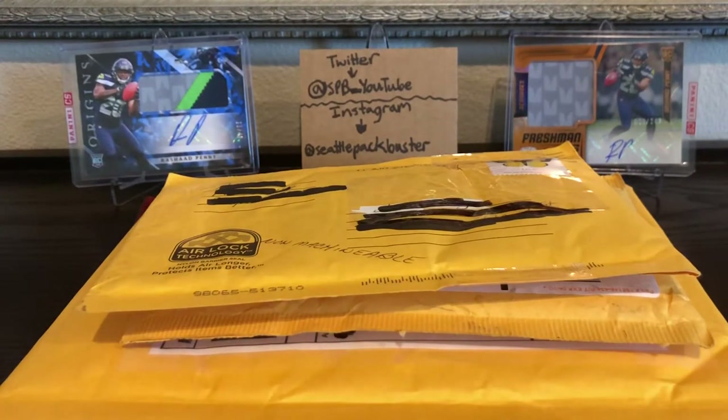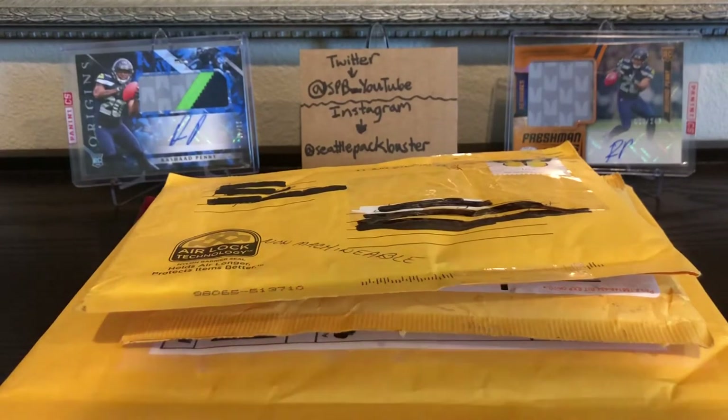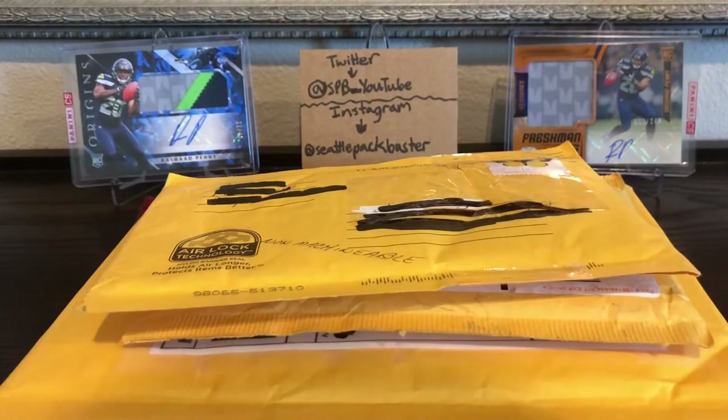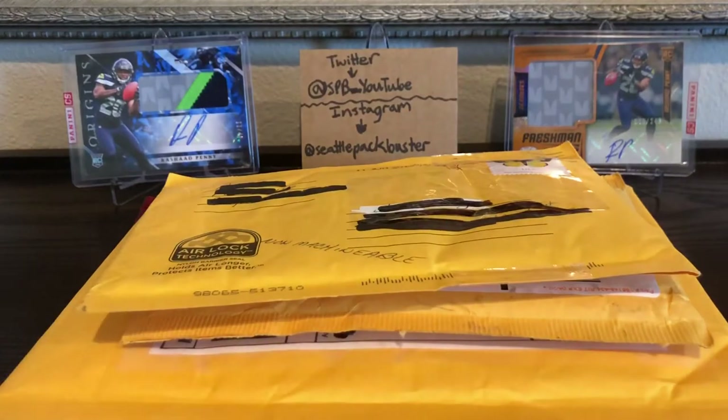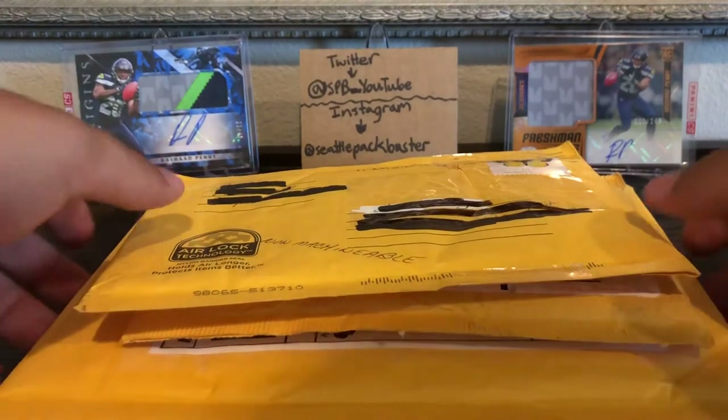Hey, what's going on guys? I'm back with a four-package mail day — pretty nice mail day here with some pretty sweet cards within these packages. I just got back from vacation and I'm home for the summer, so I'll probably be uploading a little bit more frequently now. I got my two Rashad Penny redemptions in the background, which is a hint to one of these packages. Follow me on Instagram or Twitter — there's my accounts right there.